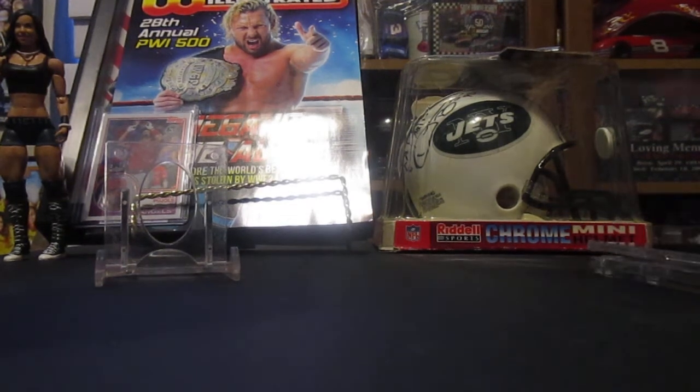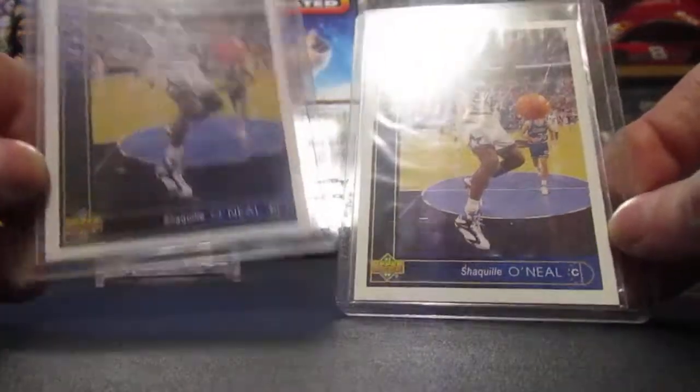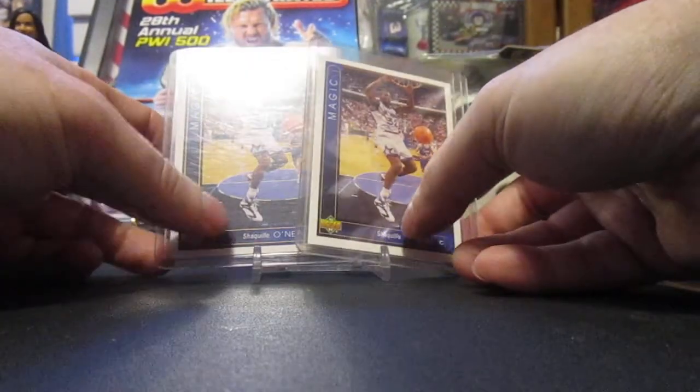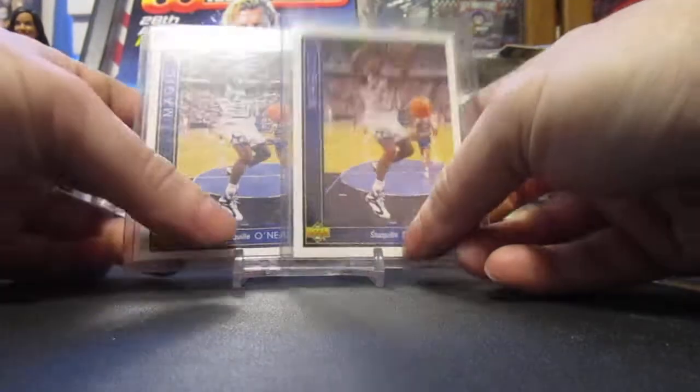It was a lot of Shaq cards. Well, it was two separate things — one was just the rookie card and the other one was the rookie card plus these two up front, $93 to $94. So we got some Shaquille O'Neal Shaq Attack going on there. Got a lot of glare going on there.